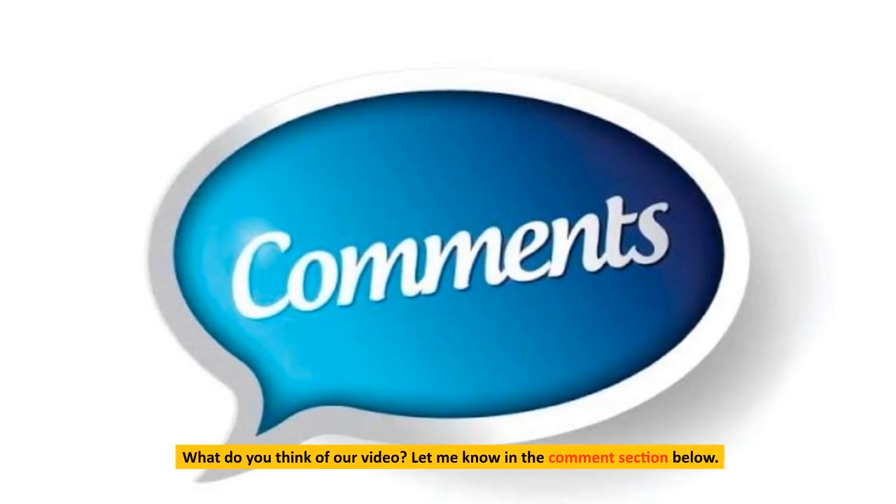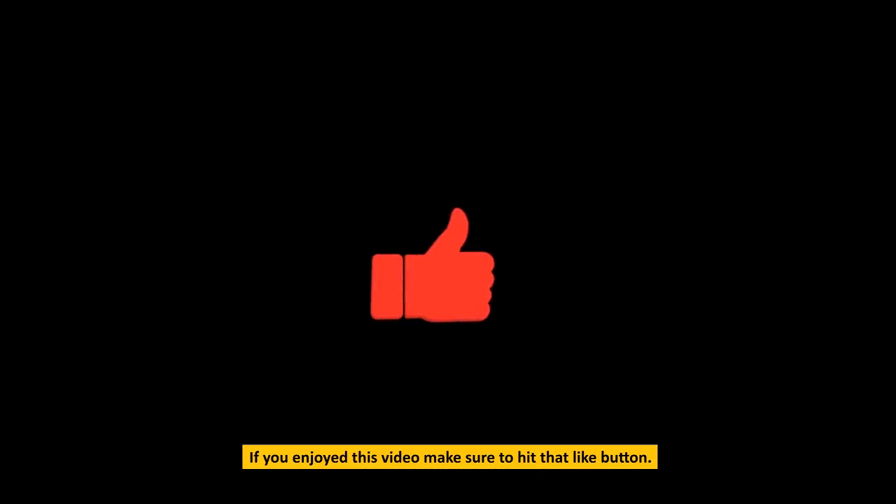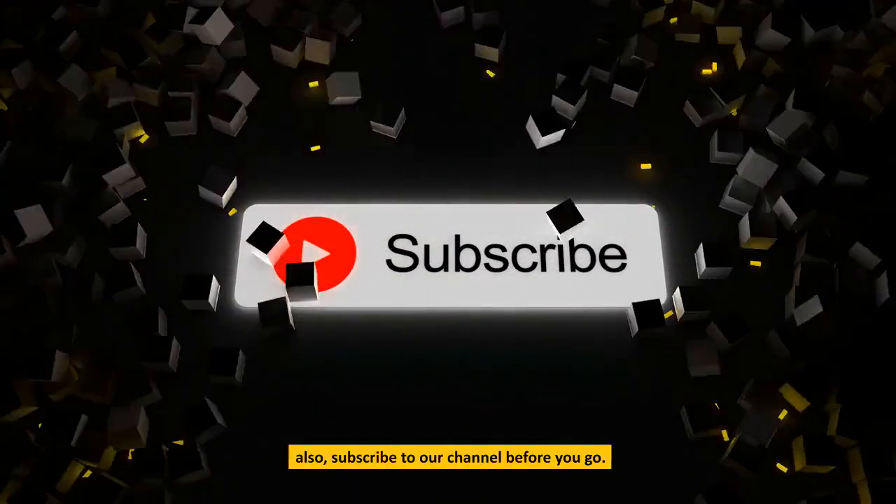What do you think of our video? Let me know in the comments section below. If you enjoyed this video, make sure to hit that like button and subscribe to our channel before you go.